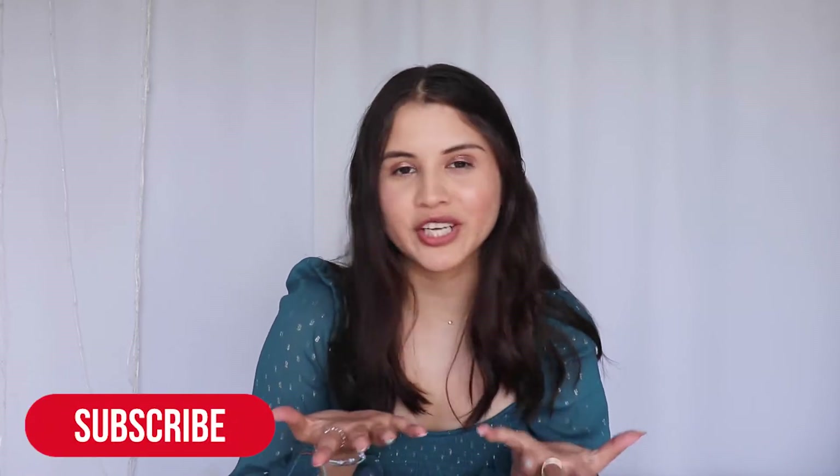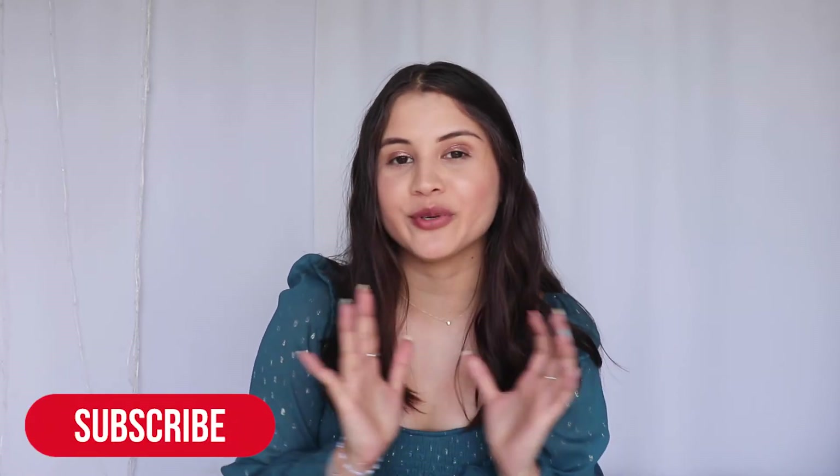Hi friends, welcome or welcome back to my channel. As you can tell by the title, today we're doing a FabFitFun Summer Unboxing Box. I just received the box a couple days ago and I did not customize anything, so I didn't specifically pick anything. So let's go ahead and get started with the video.